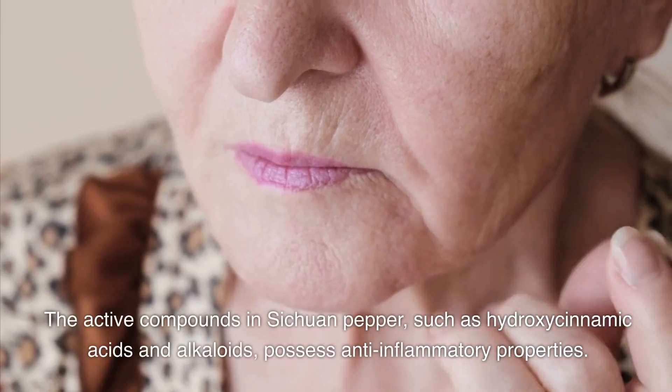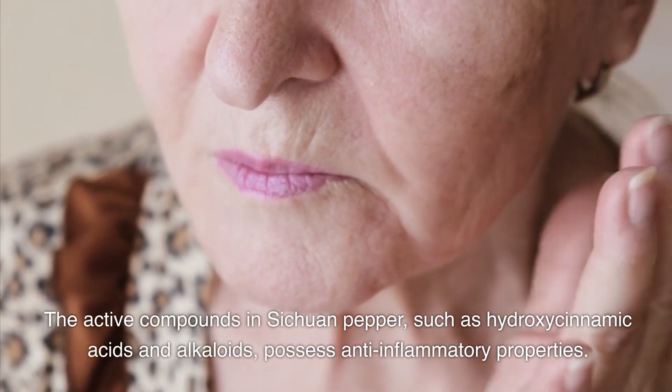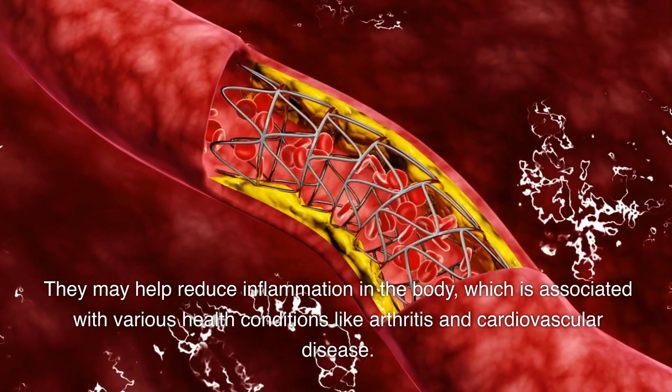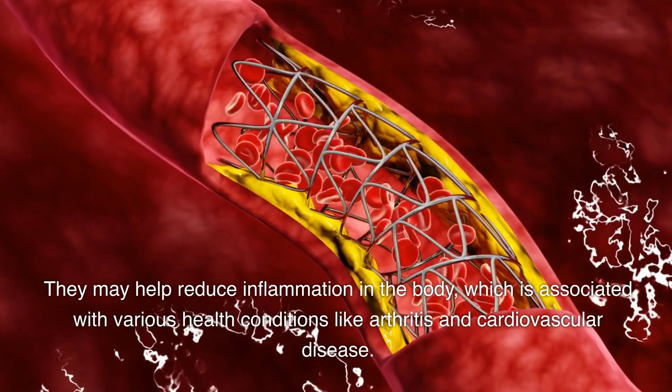The active compounds in Sichuan pepper, such as hydroxycinnamic acids and alkaloids, possess anti-inflammatory properties. They may help reduce inflammation in the body, which is associated with various health conditions like arthritis and cardiovascular disease.